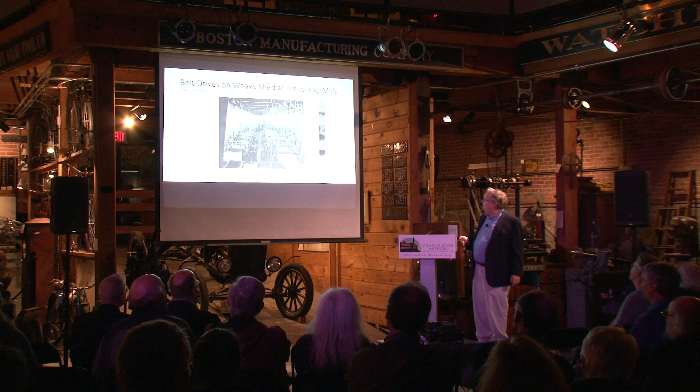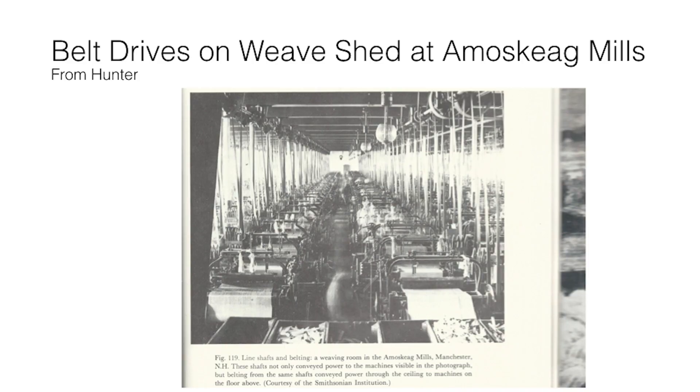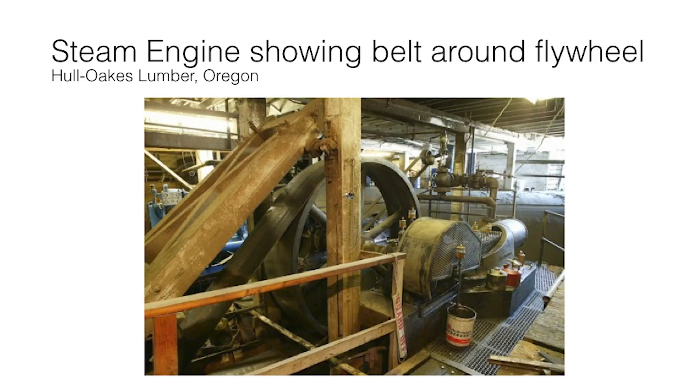At larger scale — as shown in this Smithsonian Institution photograph — you have two lines of shafts, lots of belts, with shafts also driving equipment on the upper floor. This is belt drives writ large. Getting power off a steam engine was easy: just wrap your big belt around the flywheel, which was finished as a belt pulley. The British preferred rope drives, so British engine flywheels were grooved for ropes. Here's an example from the Hull Oaks Lumber Company in Oregon — their steam engine flywheel drives machinery with a big belt. Simple, universally used.